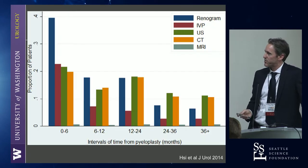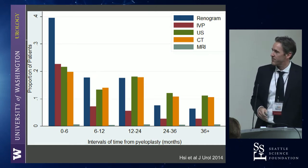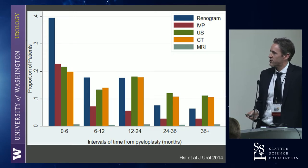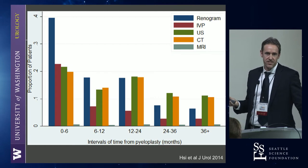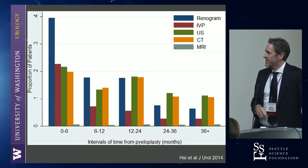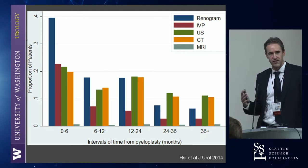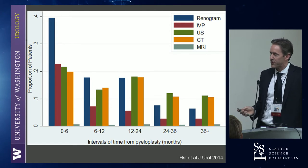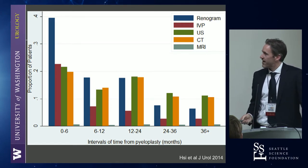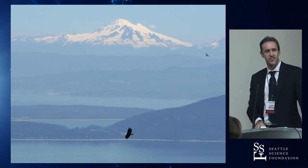This is a study we did looking at a large administrative database in the United States. Most people use renogram in the first six months — the blue bar — almost 40%. After one year, less than 50% of people are imaged after a pyeloplasty. That's nationwide data. So I don't think we follow patients well. I'm not saying I know if we need to or not, but we don't know who really fails late — maybe if they're asymptomatic it's not that big of a deal depending on their age. But in general, people are not following pyeloplasty patients. And with that, I'm finished.